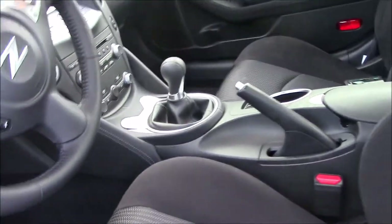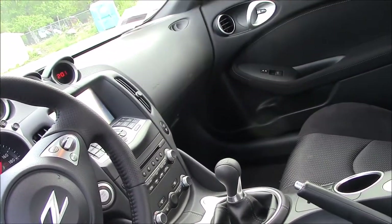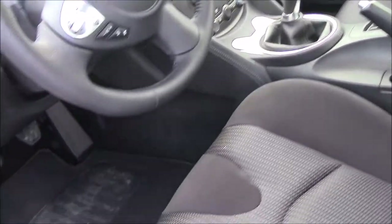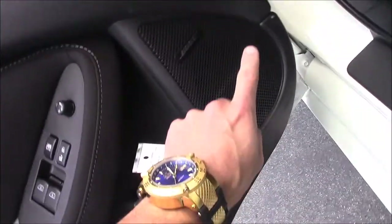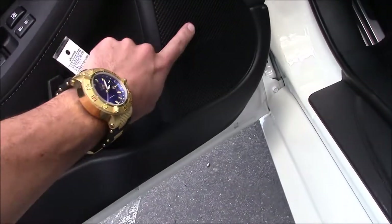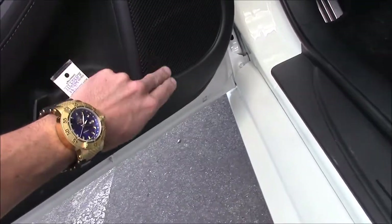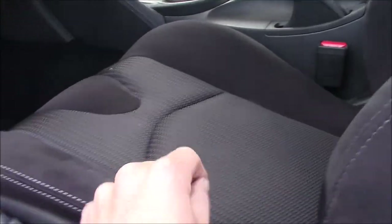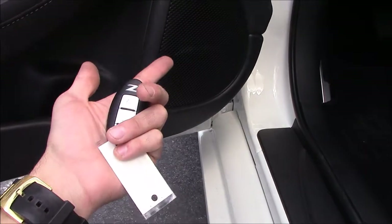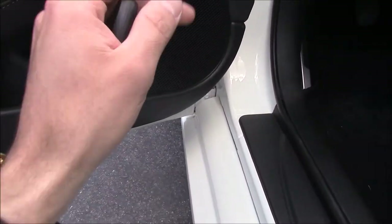With the Sport, it's a six-speed manual transmission. Zero to sixty: 5.1 seconds. You got your Bose audio system. Now here's the thing — with the 2017, they've changed this. The Bose now comes with the Sport. Before, you had to get the Touring to get the leather seats, power seats, heated seats, and the Bose audio system. The Sport now comes with them for 2017. That's new — it wasn't like that with previous ones.